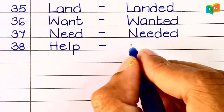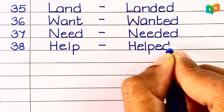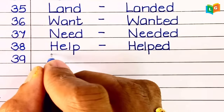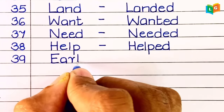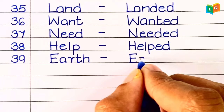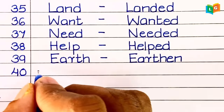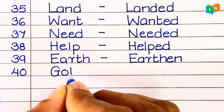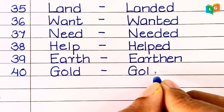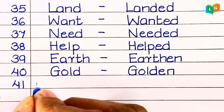Thirty-ninth, 'help' — helped. Fortieth, 'earth' — earthen. Forty-first, 'gold' — golden.